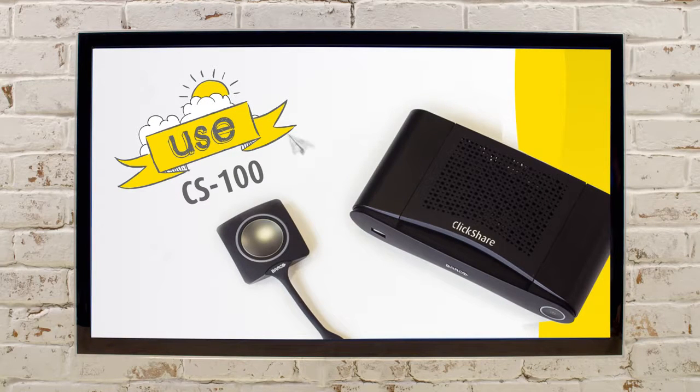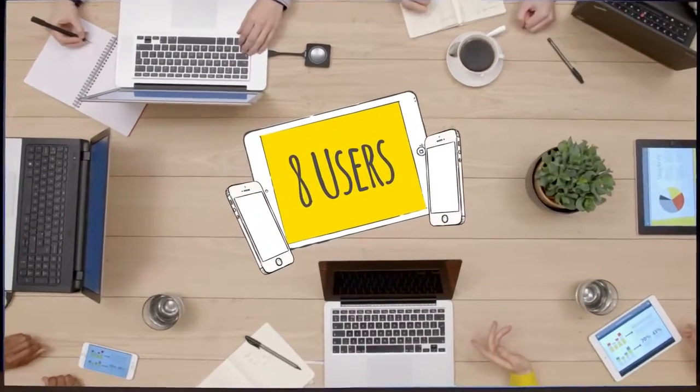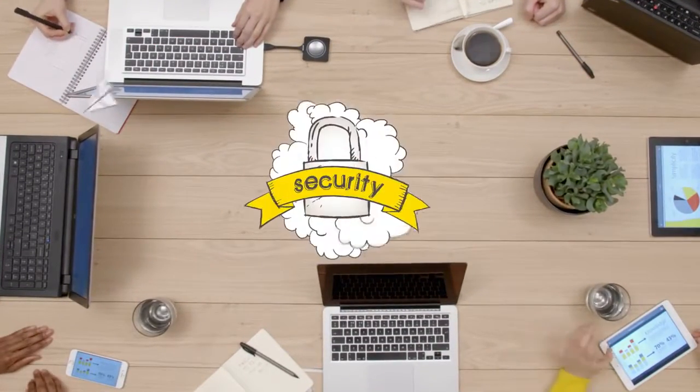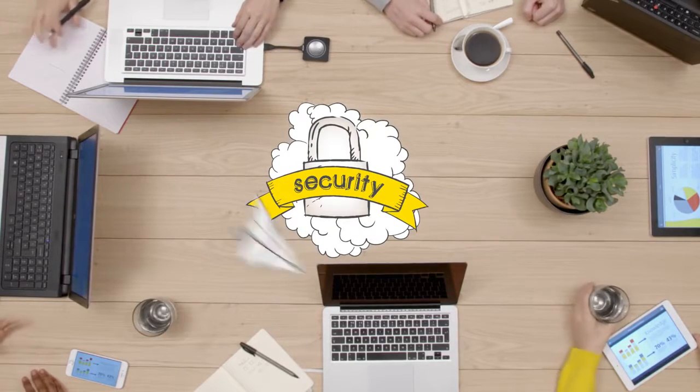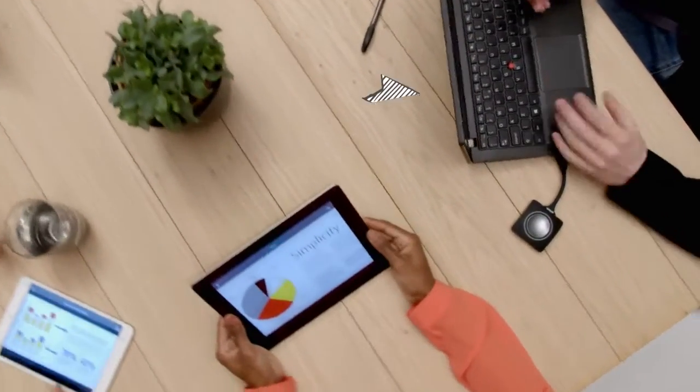Transforming any huddle space or meeting room, connect up to eight people in one meeting. Whether you're an experienced professional or new to presenting, ClickShare's robust and secure platform allows anyone to share with complete confidence.